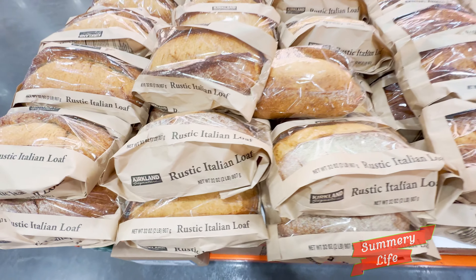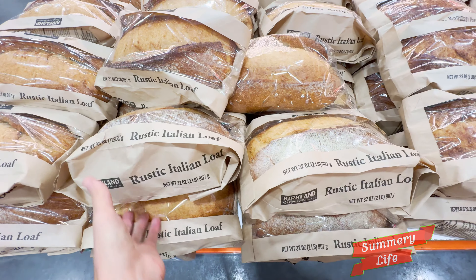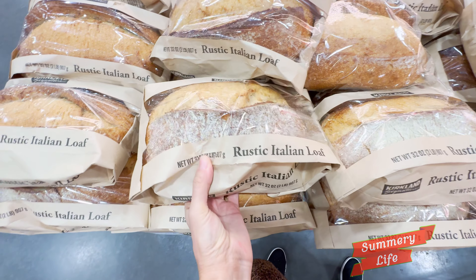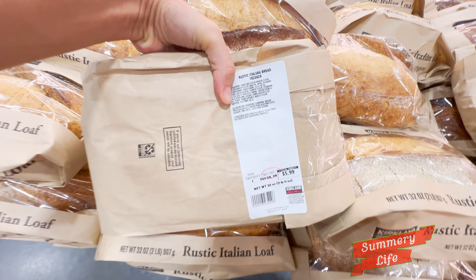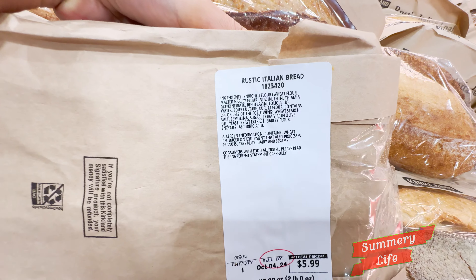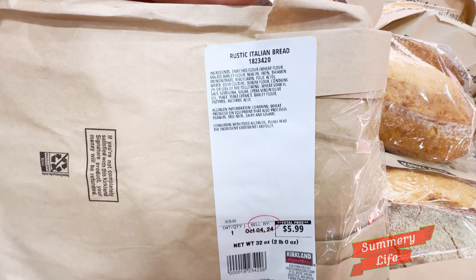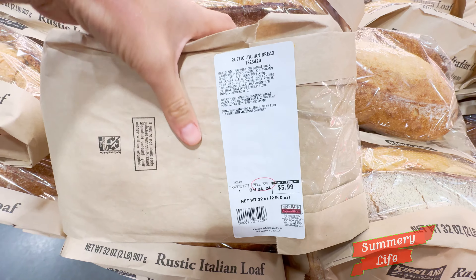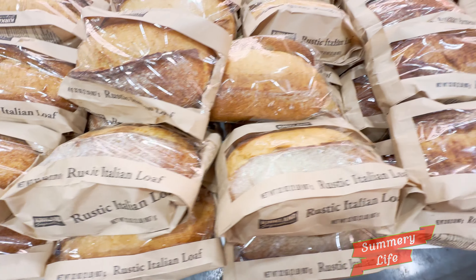Next, we have the rustic Italian loaf available at Costco, which is our family's favorite. This 32-ounce bread is priced at $6.99 and is a must-try for any bread lover. The rustic Italian loaf features a hearty crust that's perfectly golden and a soft, airy interior. It's ideal for crafting delicious sandwiches, toasting for breakfast, or serving alongside your favorite soups and pasta dishes.